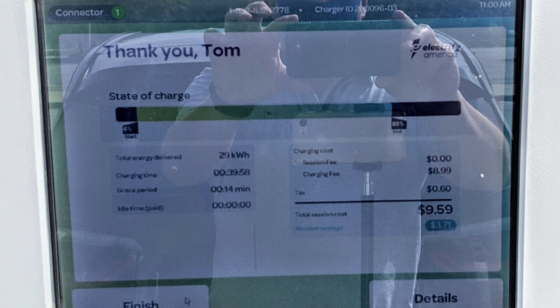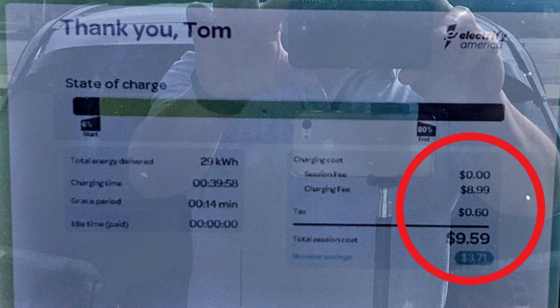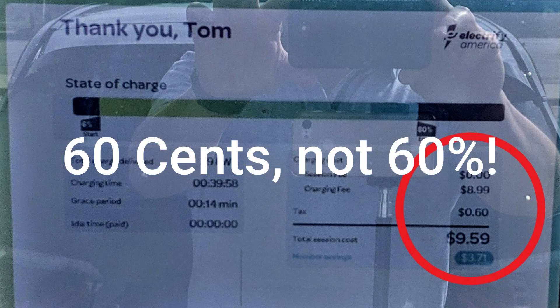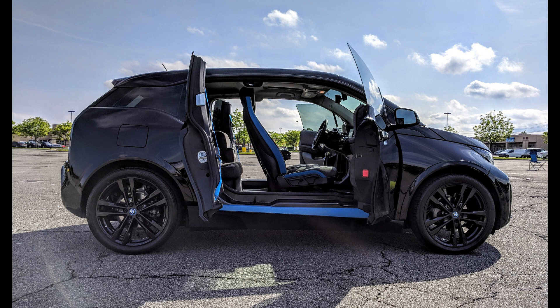We took in twenty nine kilowatt hours and the total cost was nine dollars fifty nine cents. Here in New Jersey, Electrify America has transitioned to kilowatt hour based pricing, so we paid thirty one cents per kilowatt hour. There was a six percent sales tax — thanks a lot, New Jersey — and that added the total to nine dollars fifty nine cents. Not really inexpensive, but not bad for an eighty percent state of charge.